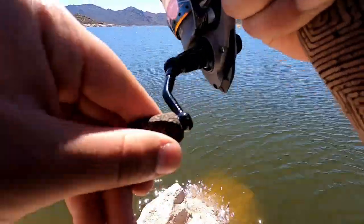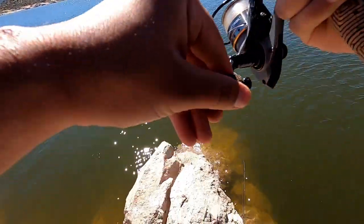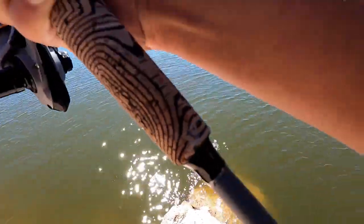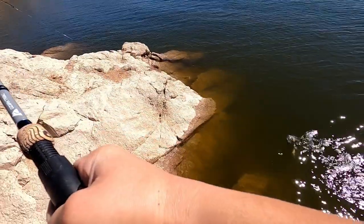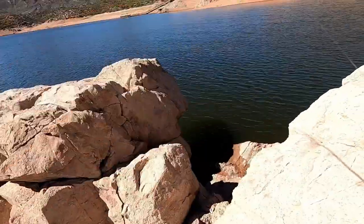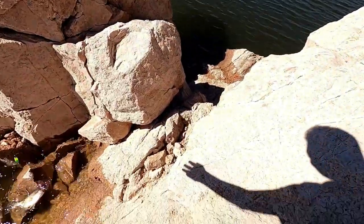Oh my god. Oh, that's probably a bass because he's diving down. Oh my god, I don't think this is the best. Oh — crappie! Alright! Oh my god. Jesus. He's barely hooked.